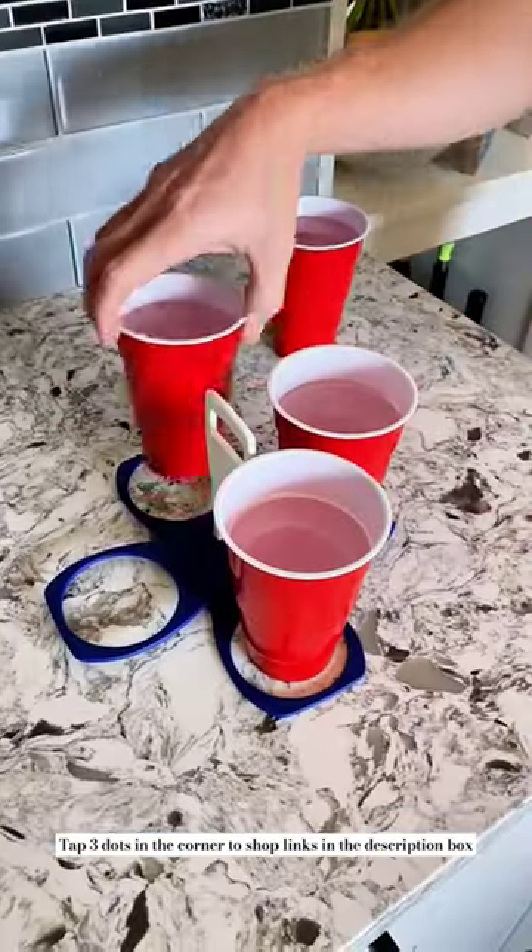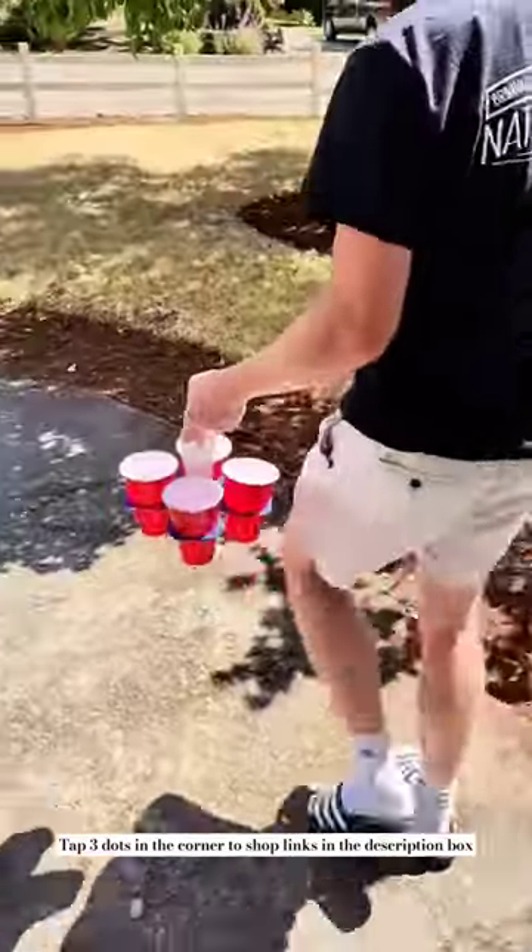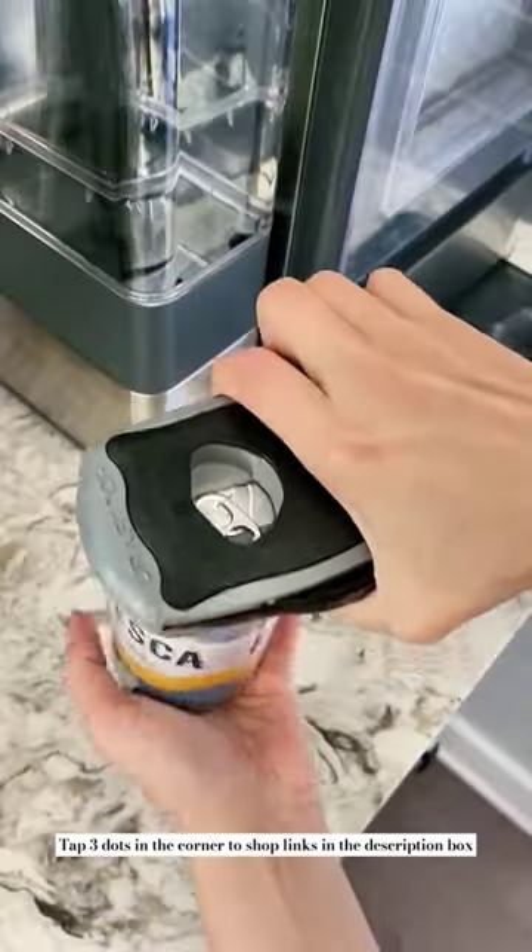Next is this reusable collapsible drink carrier that allows you to carry four drinks at a time without spilling, and folds up to be compact enough to fit in your back pocket to take with you to games.